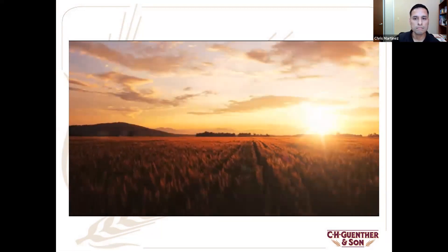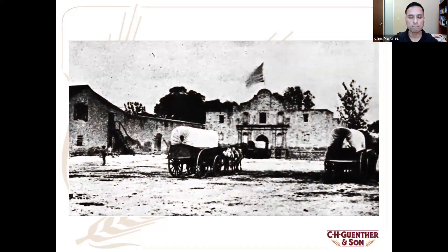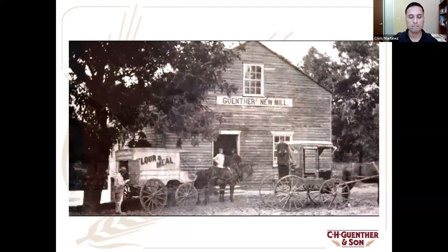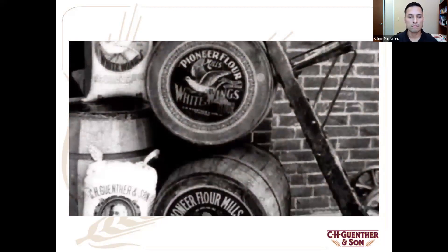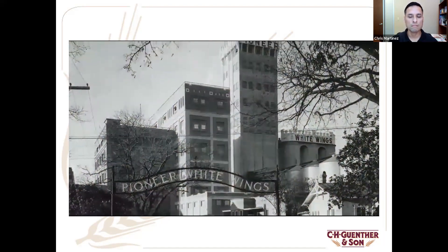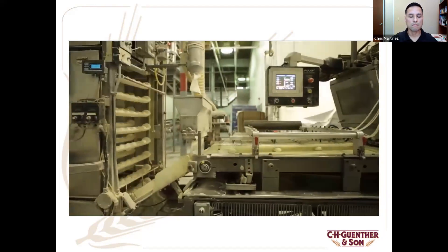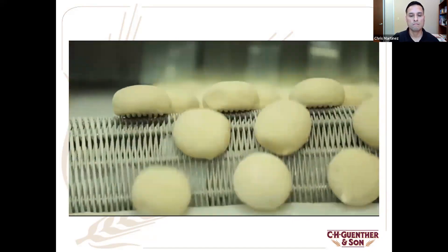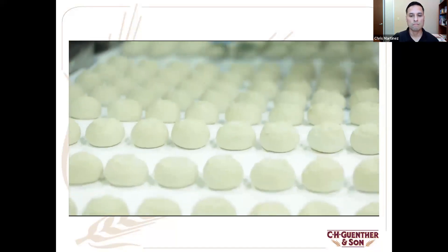In 1851, our founder, German millwright Carl Hilmer Gunther, built his first small mill in Fredericksburg, Texas. By 1858, sensing greater opportunity in San Antonio, he had moved his family and begun construction on a second mill. Over the years that followed, with pioneering grit and determination, that mill — soon to become C.H. Gunther & Son — would endure and prosper. Today, built upon the foundation of those early efforts, that once small Texas mill has grown into a multinational enterprise, providing innovative food solutions to our customers around the globe.